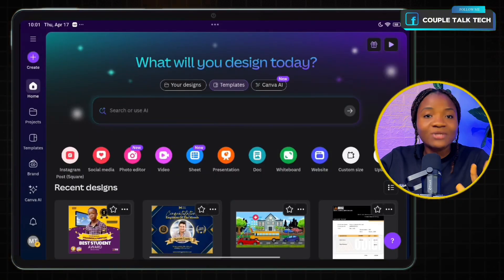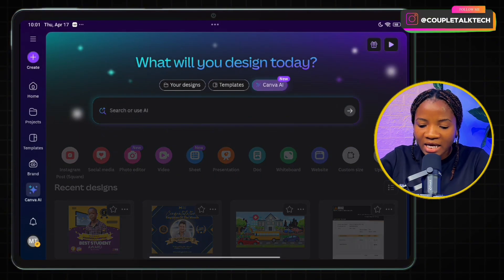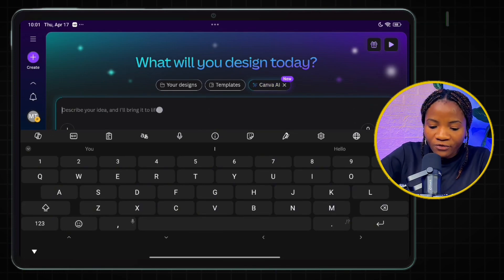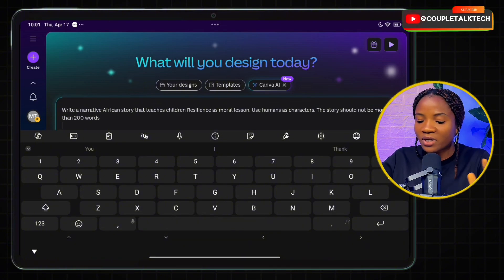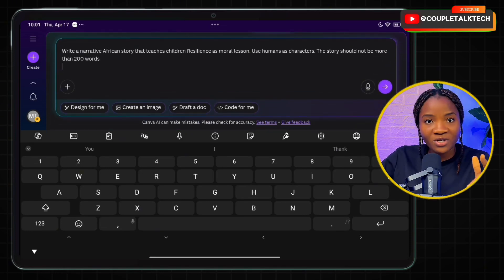So on Canva's latest feature, this is what the interface looks like. I'll head down to Canva AI and I already have a prompt for the writing test. I'm going to paste it: 'Write a narrative African story that teaches children resilience as a moral lesson, use human characters. The story should not be more than 200 words.' Now let's see what Canva gives us.